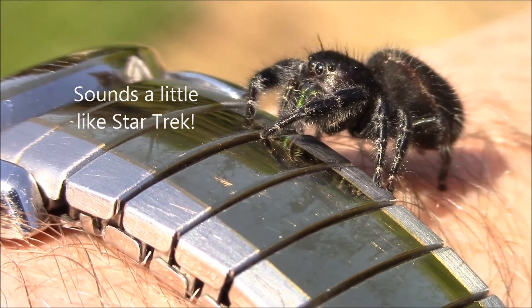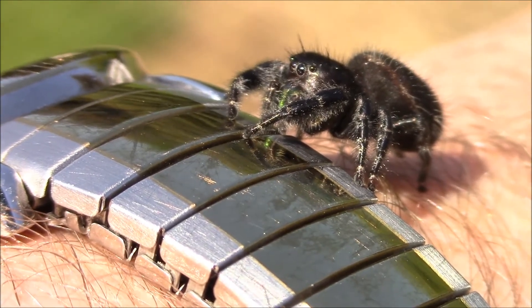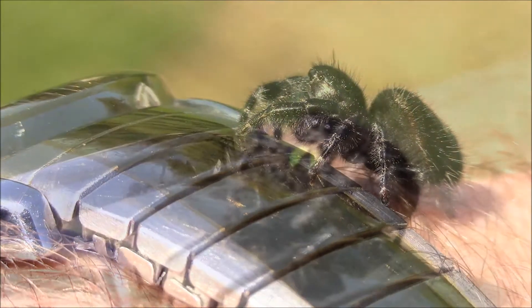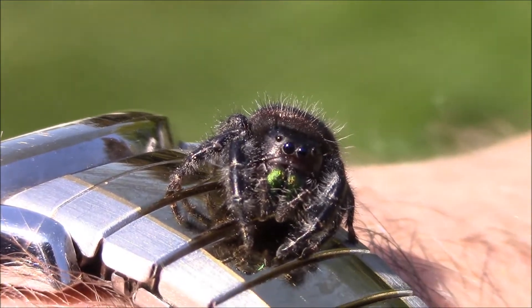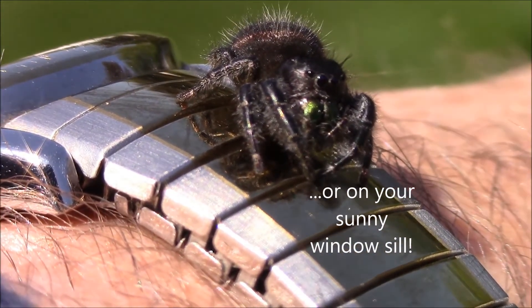This spider loves sunshine just like you and I do. It will bask in the sun, going almost into a state of unconsciousness enjoying the warmth the sun produces. That's why you can usually find this spider on the side of fences or the side of buildings where the sun is shining.